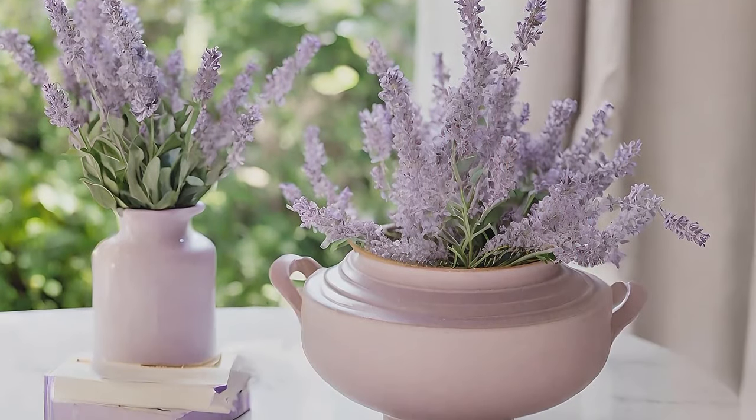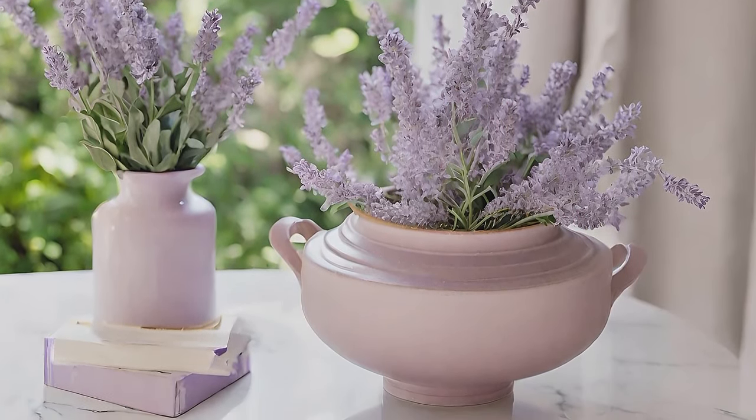Fill a garden urn with dried lavender to infuse your space with a light and lovely spring scent.